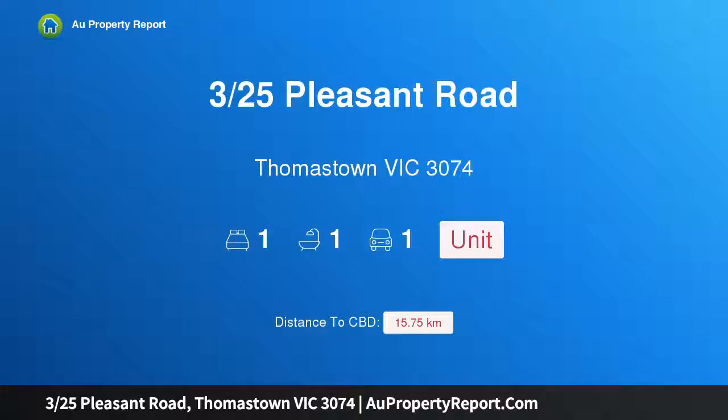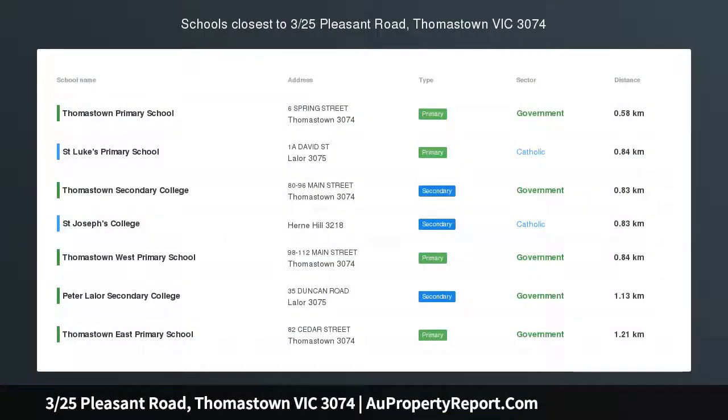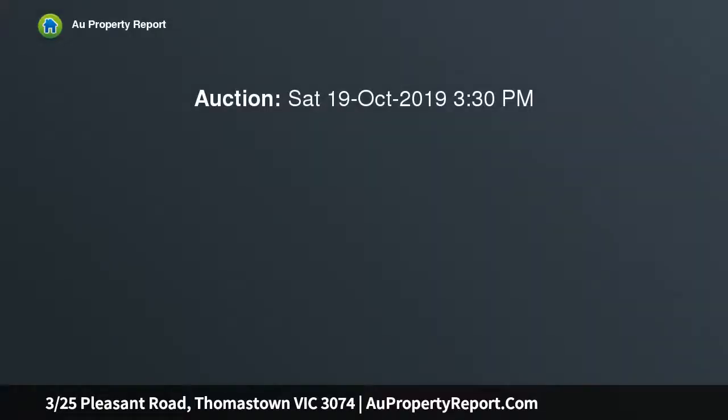Hi, I am glad to introduce property 325 Pleasant Road, Thomastown Victoria 3074. Pleasant location, positioned to please with proportions that will not disappoint. This one bedroom plus study unit is a superb start, delightful downsize, or a perfect investment opportunity.